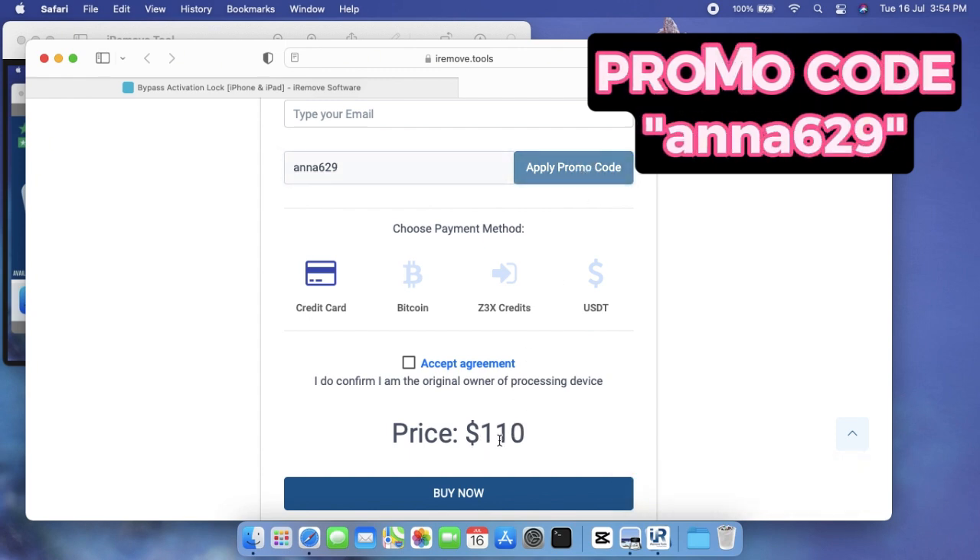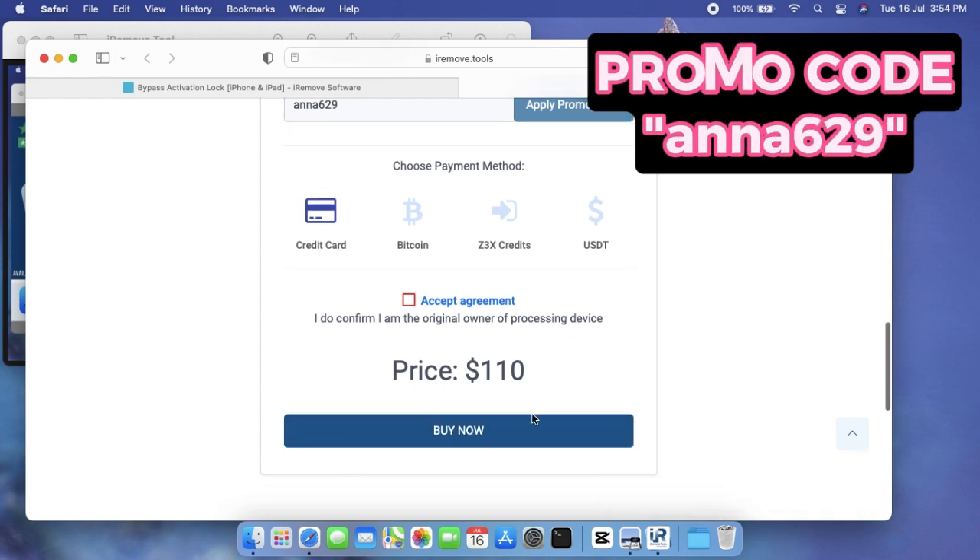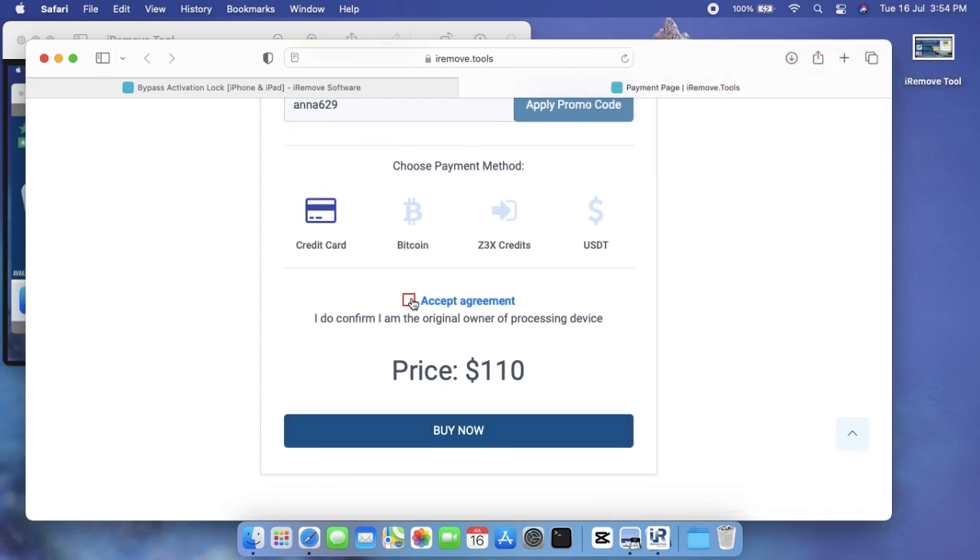Also, type 'ANNA69' in the promo code section and click the 'Apply Promo Code' button. You will instantly get a 10 to 15 percent discount after applying this promo code, so don't forget to enter the promo code while placing your order. Choose the suitable payment method and tick the agreement.